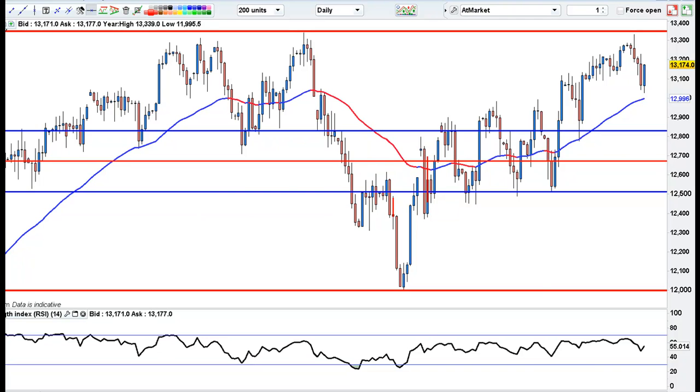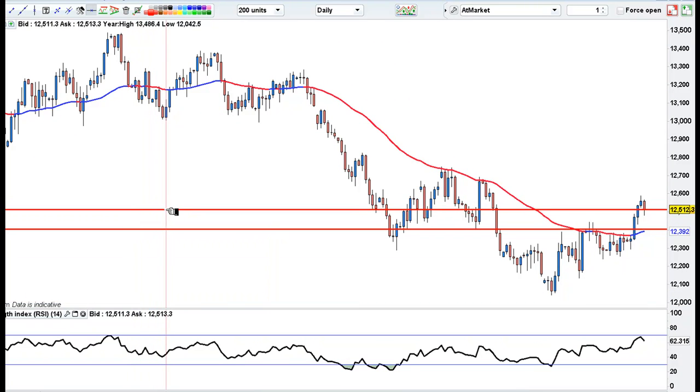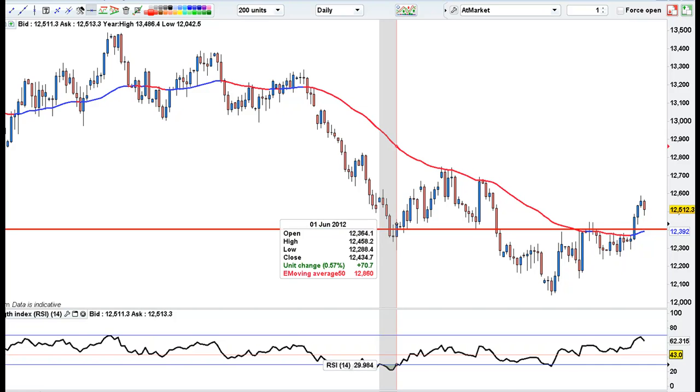Look at the Euro. There's massive support down here — there's a reversal bar at a lower close at 1.2512. But there's massive support now at 1.2405. I would suggest you might want to buy at 1.2405 with a stop under there at 1.2390 to see if we can get up to possibly 1.30.